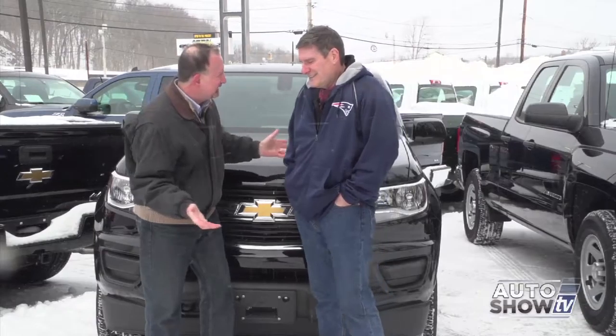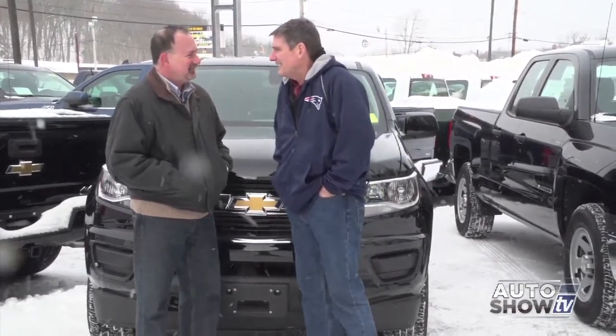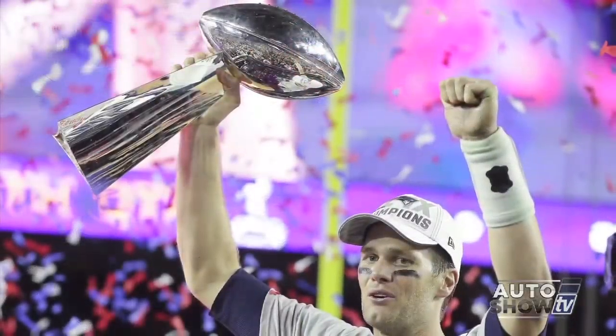We're back on Auto Show TV at Cerrone's in South Attleboro with Al Cerrone. We could do this segment inside in the warmth of the showroom, but we're a couple of semi-tough guys and it is Chevy Truck Month, so we've got some Chevy trucks to show you. We're standing in front of the Colorado truck that Chevrolet gave to the MVP of the Super Bowl, Tom Brady, who in turn gave it to the real hero of the game, Malcolm Butler. We've got a black one here — a gorgeous pickup truck getting a lot of accolades.